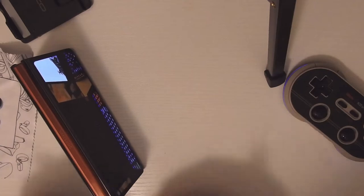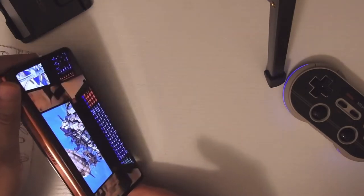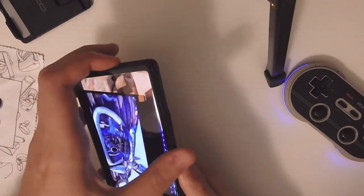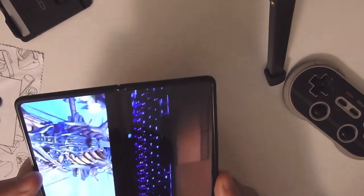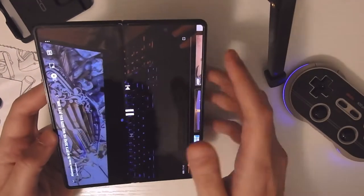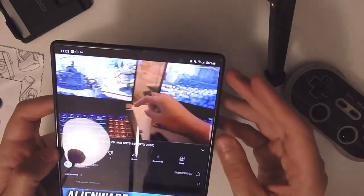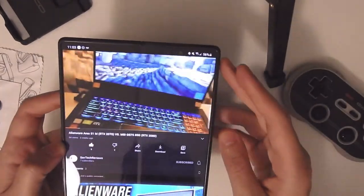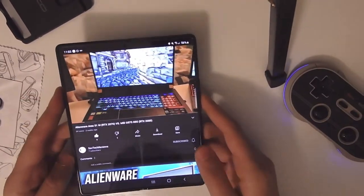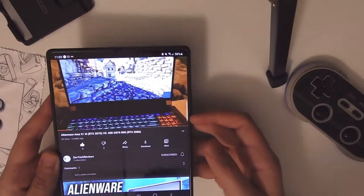Another thing is continuity between apps. You can open your phone and it will continue to play whatever was playing on the front screen on the inner screen. The reason this is so cool is that when you're watching videos on this phone, unlike other phones, you actually don't need to rotate the device at all — the extra screen real estate is more than enough to watch your videos.